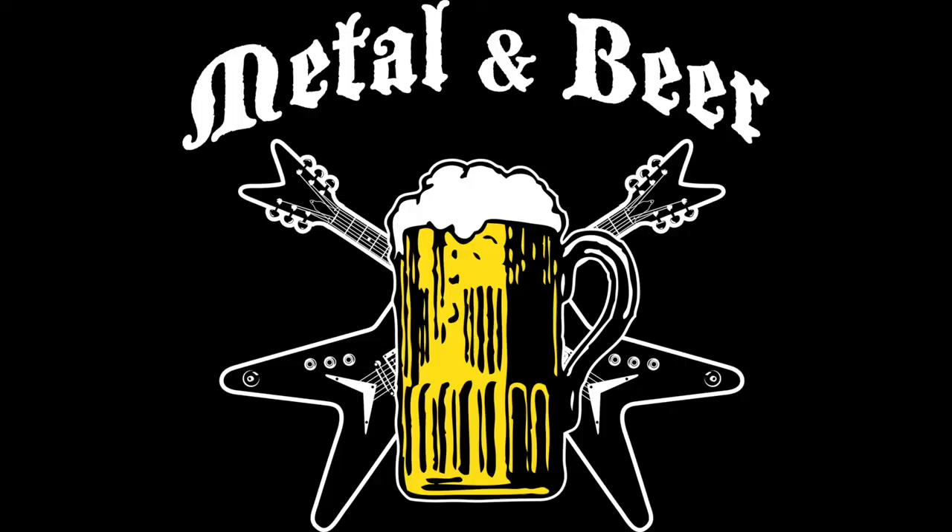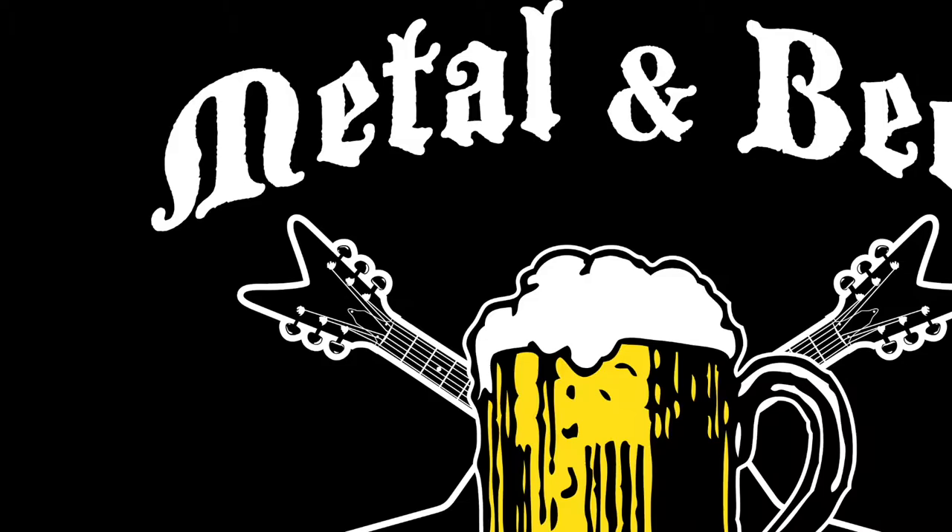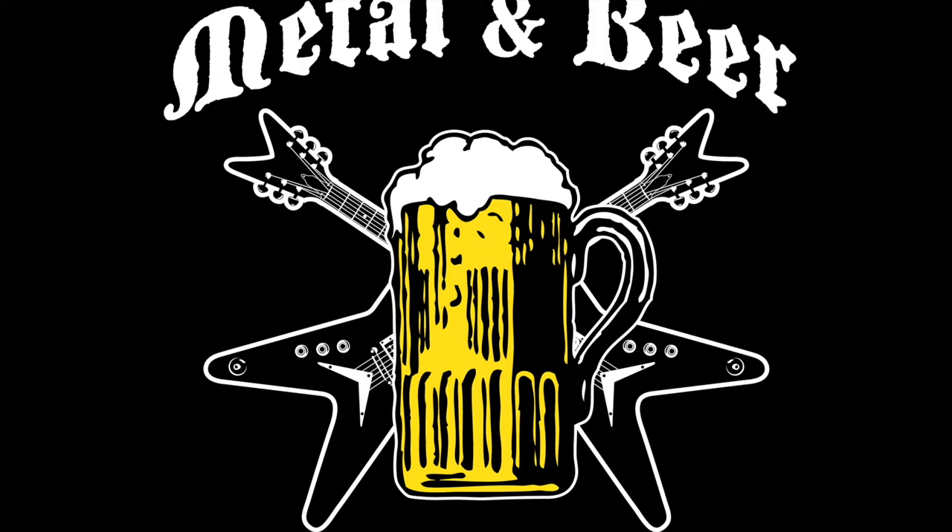Welcome to another episode of Metal and Beer. Today I'm actually trying a beer that I've never had before — trying this for the first time with you guys. This is called the Ybor Gold. The Ybor Gold is an amber lager, and before we try this, a little bit of history about this specific beer.